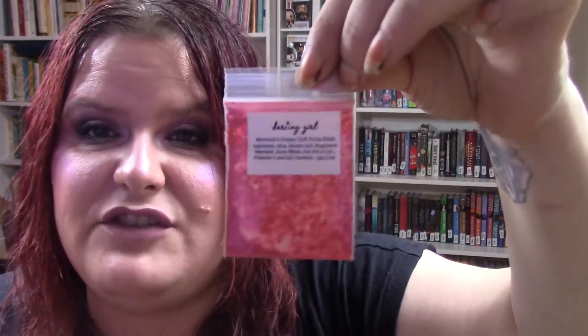The next one is this Darling Girl Mermaids Dream Soft Focus Blush. Whenever I think about mermaids I think water and summer. It's just a little baggy sample which I'll press, but I figured this is something perfect to add into this project.